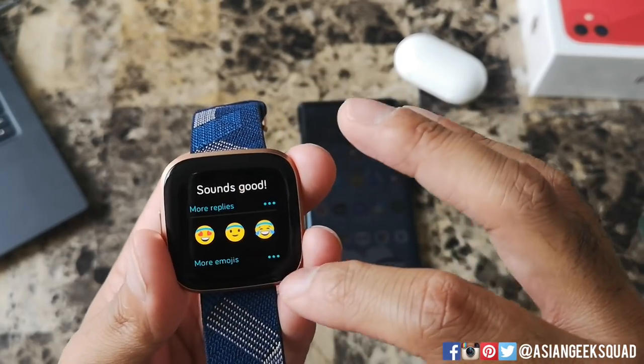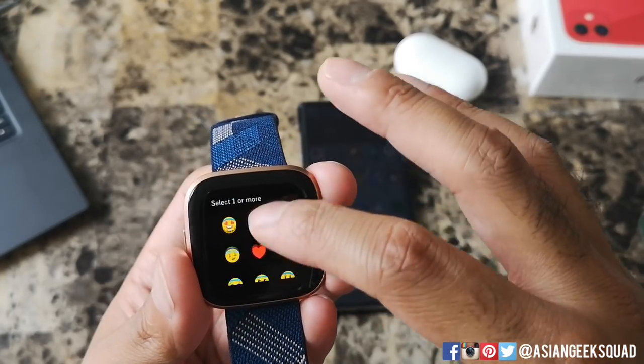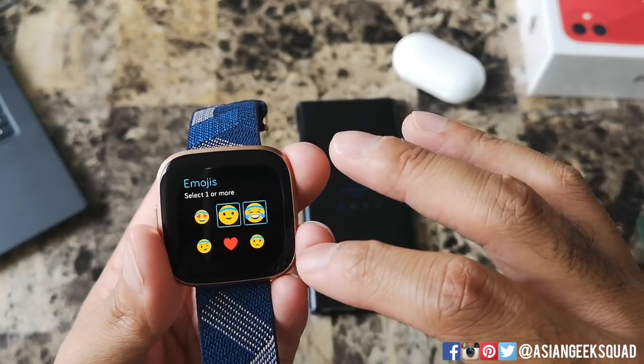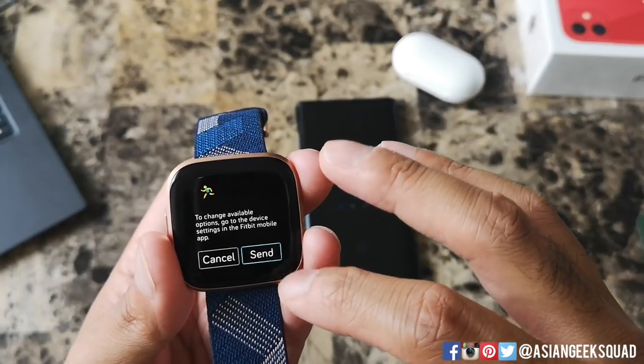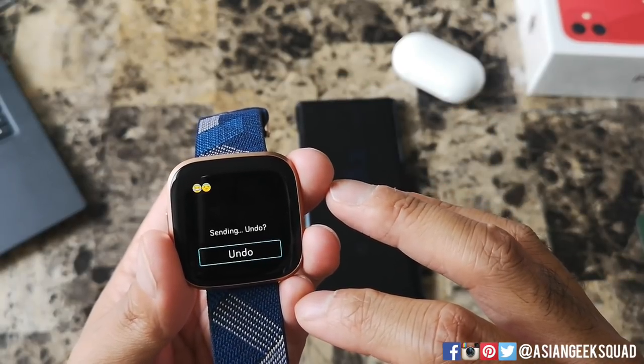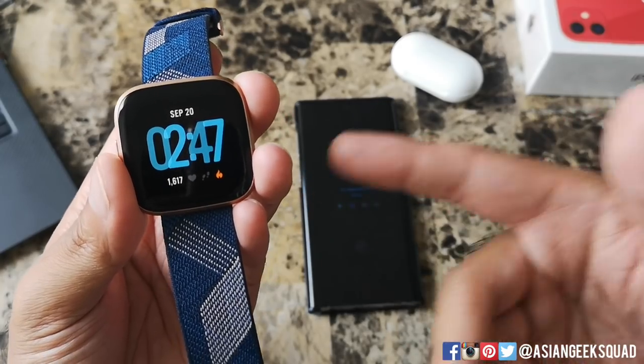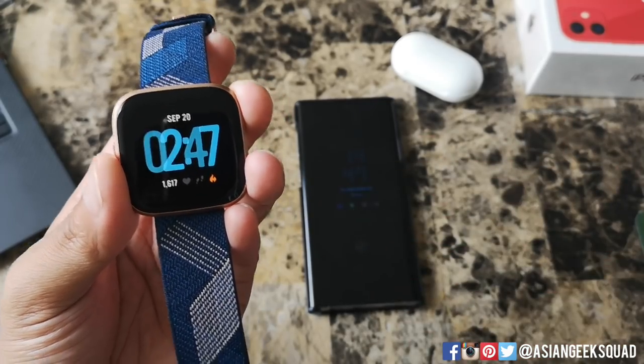Now let's check out emojis. These are the emojis available. Once you've selected your emojis, scroll down and tap send. That's how you would respond to messages, WhatsApp, and texts on your Fitbit Versa 2.